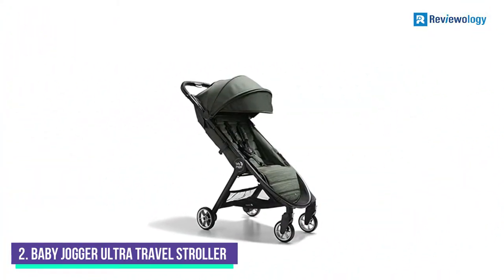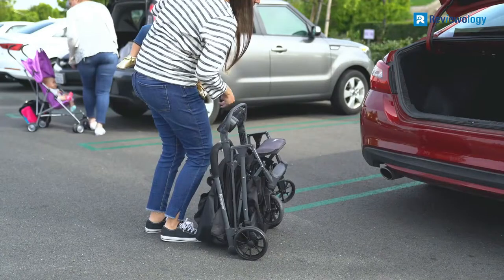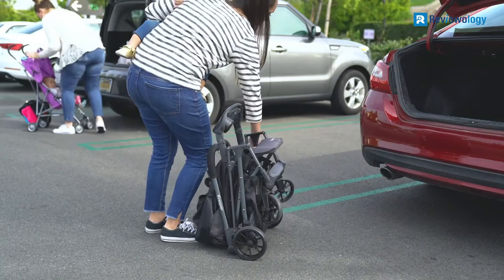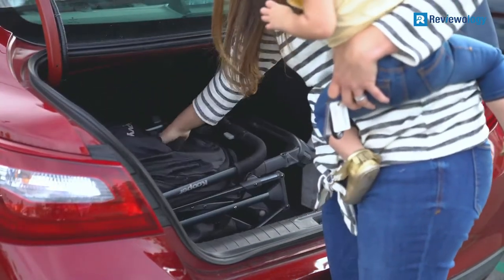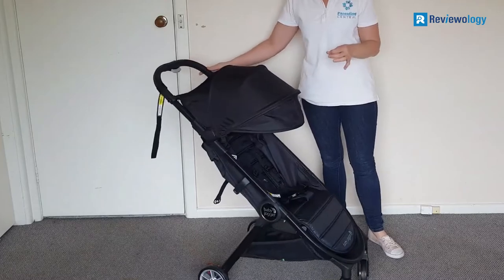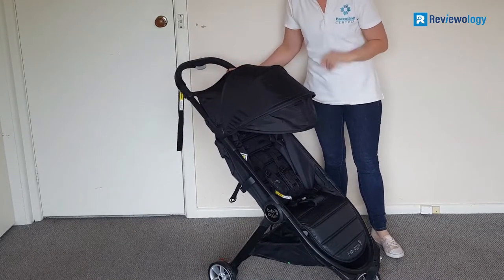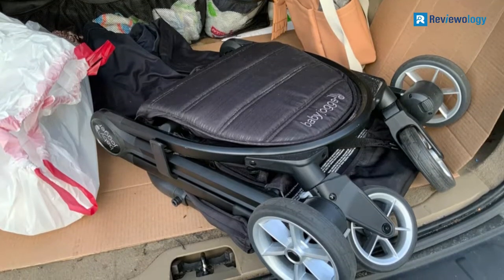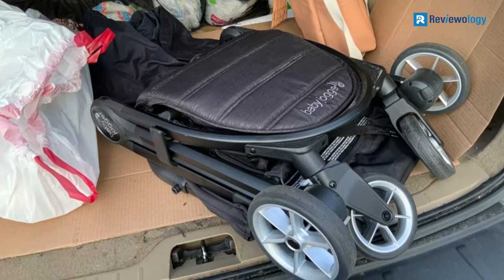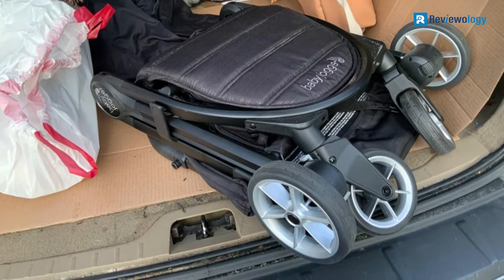Number 2: Baby Jogger Ultra Compact Travel Stroller. It's a ready-to-go option with superior features like a one-hand fold and a durable carrying bag. You can use this stroller in three ways: attaching it to an infant car seat, a carry cot, or a toddler seat. However, if you choose to go the carry cot route, it can only hold up to 20 pounds, and the car seat only 35 pounds.